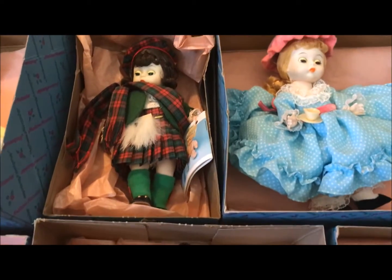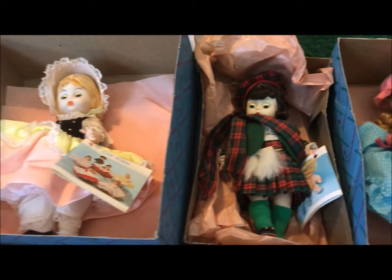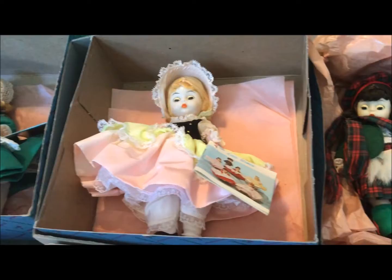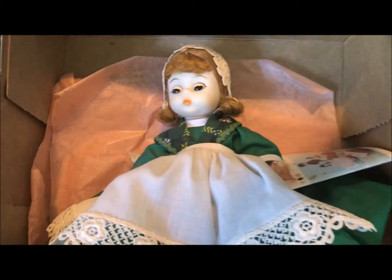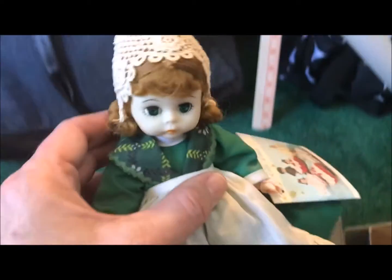Since I'm back into doll collecting, my sister was kind enough to give these to me for my birthday. We have Ireland here — her eyes do work. It's just that when they're down, they close.